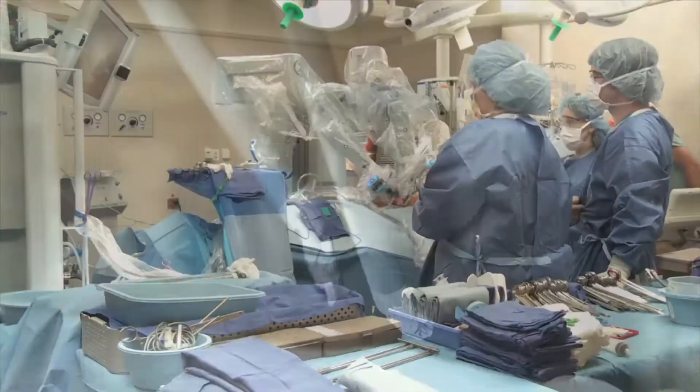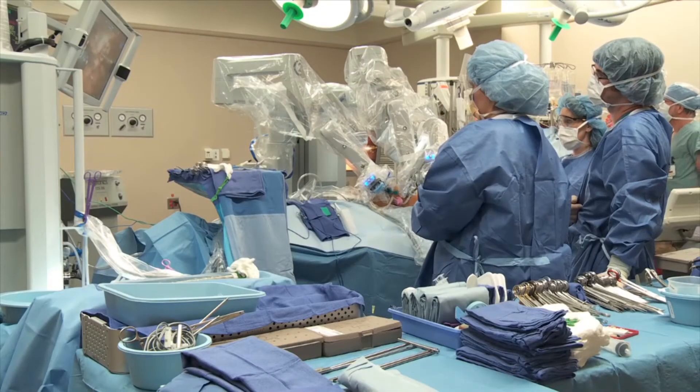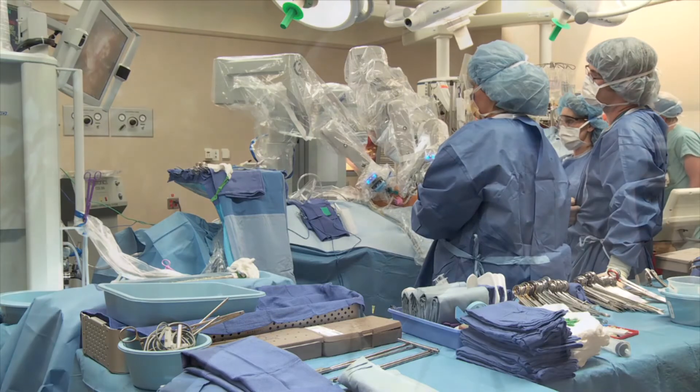We use robotic surgery for cancer treatment and for reconstruction. With cancer, we treat basically three types of cancers: bladder cancer, prostate cancer, and kidney cancer.